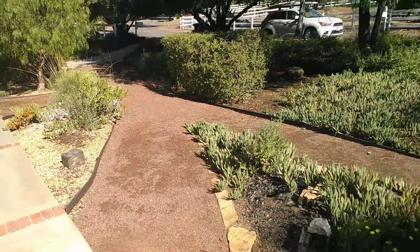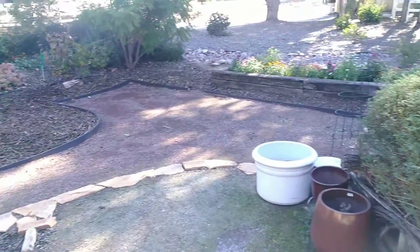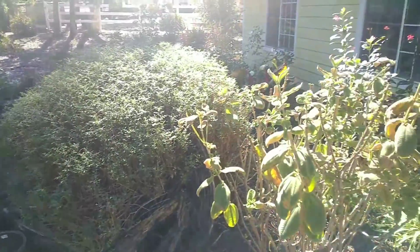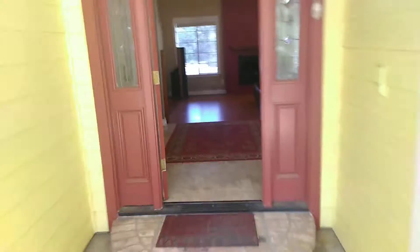Alrighty, so here we have 1056 Kapara Way in Fallbrook, California, 92028. Let's start walking right in.